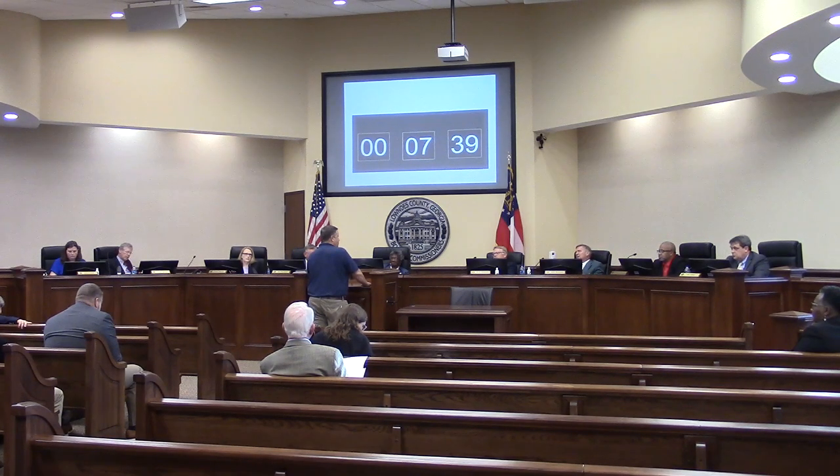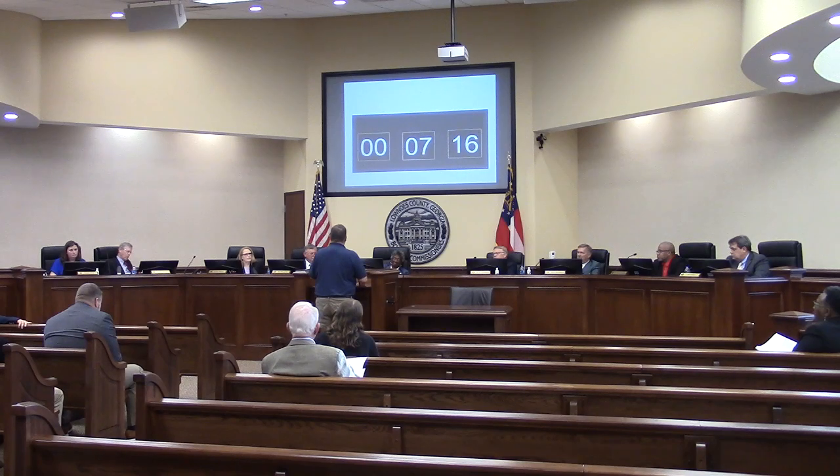It wasn't put in writing before with the Valentine subdivision, and we almost ran into a debacle with exterior finishes. Fortunately, we were able to resolve that. We're now trying to keep everything very consistent across the board so that all the development looks the same. We're hoping the agreement can be made part of the conditions, so that if it were sold, anybody else would have to abide by it.